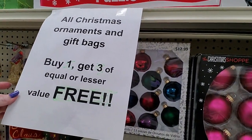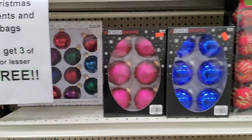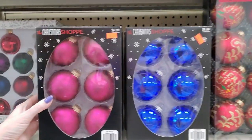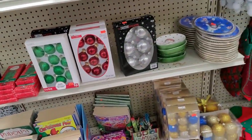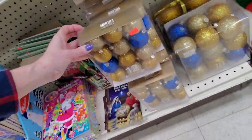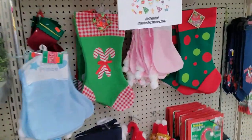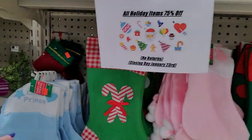All Christmas ornaments and gift bags — buy one, get three of equal or lesser value free. Boy, that is a good bargain. So if you buy one thing, you can pick three more things for free, as long as they're equal or lesser value. That's awesome. They even have some Martha Stewart ornaments — little ones and then bigger ones down there. Oh my goodness, they have lots. Everything's 75% off.